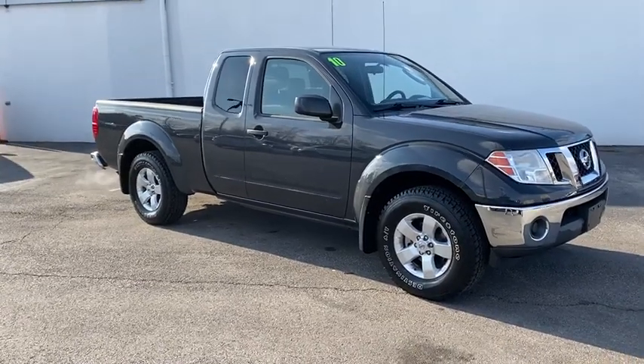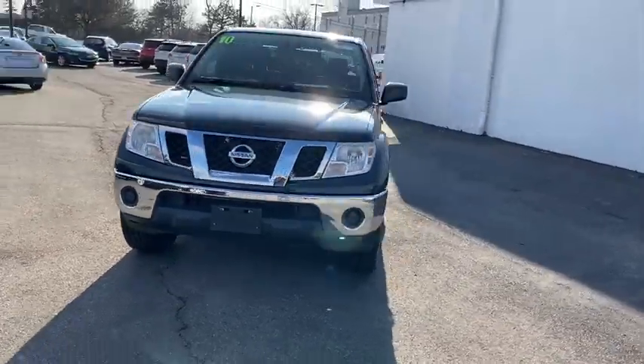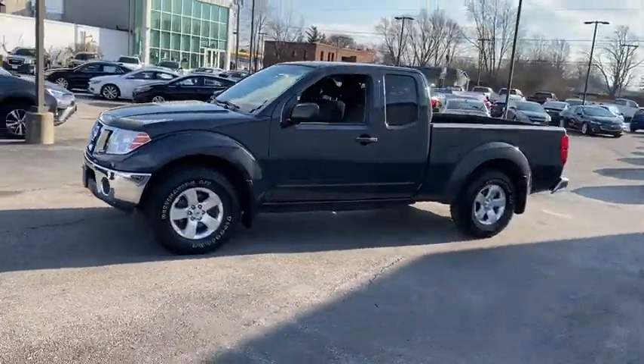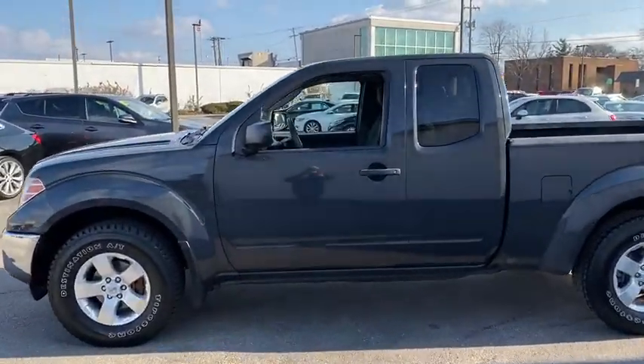Make a great choice today with the 2010 Nissan Frontier. The Nissan Frontier offers a full-length, fully-boxed frame for strength, serious off-road capabilities, and a five-star rating for side-impact crash safety.